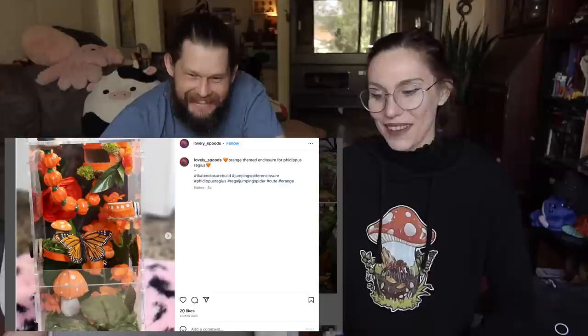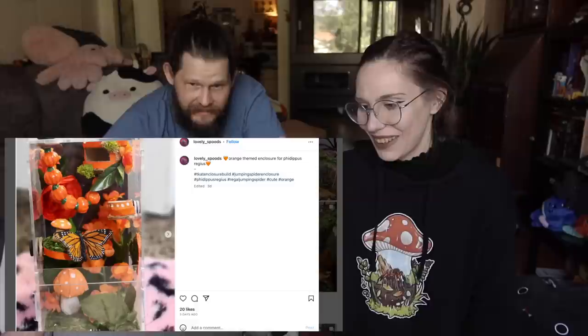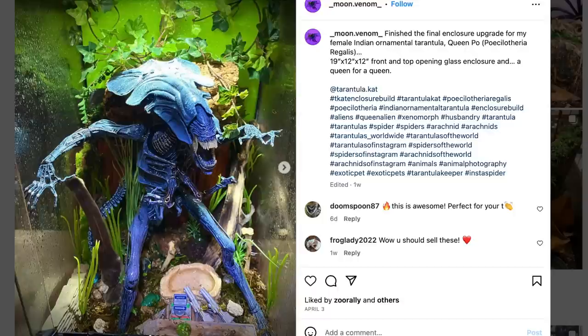Look at this big wolf spider! Oh, the Cubone head skull — that looks like a happy wolf spider. This is so hard. I saw this one and I've gotta say, really loving the fall vibes, the mushroom, the monarch butterflies. This is the one Mr. Tarantula Cat immediately was into.